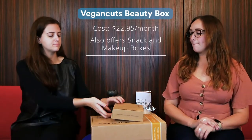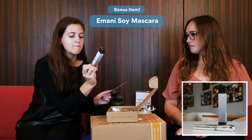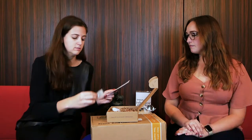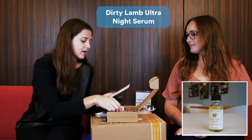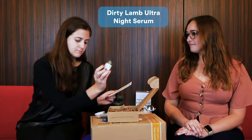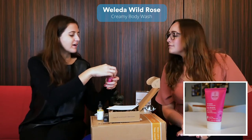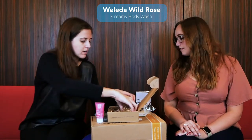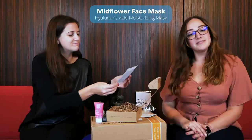So we have the Vegan Cut Box here. The bonus item is mascara made with soy, which is awesome. There's a bath bomb — eucalyptus and lavender. Then we have the night serum from Dirty Lamb, which looks really nice — I love serums recently. And then a creamy rose body wash. Want to smell it? Ooh, that's very nice. And last but not least, a face mask — a moisturizing mask from Midflower. My favorite!